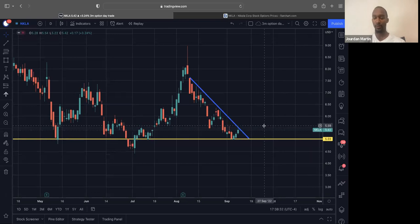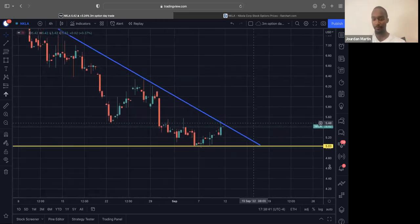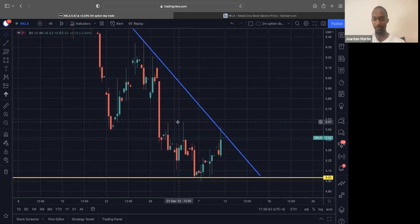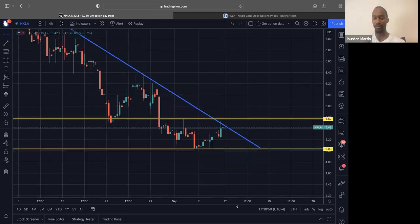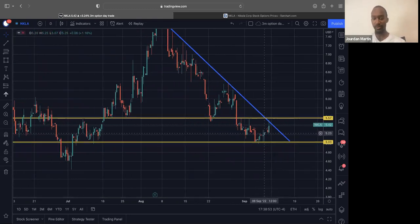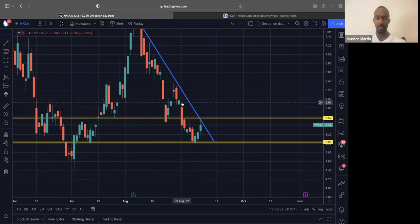I'm already in Nikola. We did come and reject this level right here, and we had a triple top form. If you drill down to the four-hour chart, it's much more clear to see these three rejections. I have no time on my position as well. When it comes to targets, I'm looking at taking out highs on the daily — about $5.95 — and then pushing towards the $6.30 area for my targets on this trade.